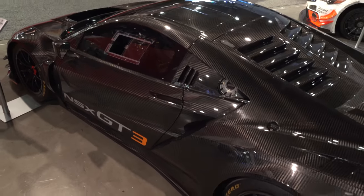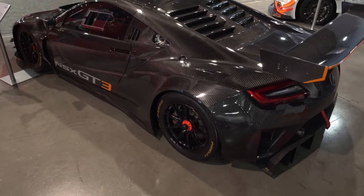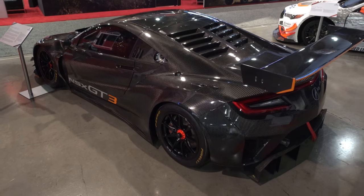A six-speed sequential shift racing gearbox delivers the power to the NSX GT3's rear wheels. Final assembly is completed at JSS Motorsports in Italy.